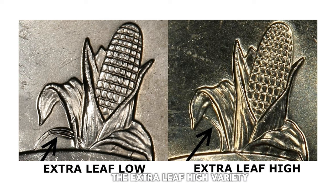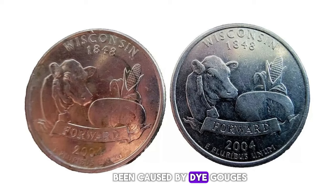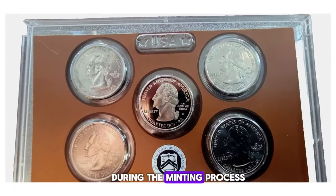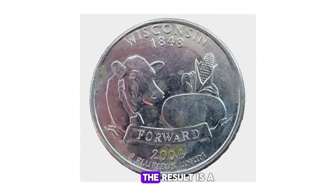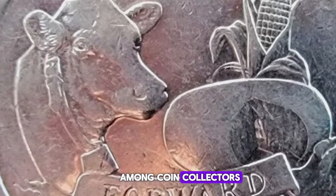On the other hand, the Extra Leaf High variety features an additional leaf on the left side of the ear of corn, but this extra leaf is higher and more pronounced, pointing upward. These intriguing varieties are believed to have been caused by die gouges or marks that created the illusion of an extra leaf during the minting process. While the exact cause remains uncertain, the result is a set of coins that are both unique and highly sought after among coin collectors.